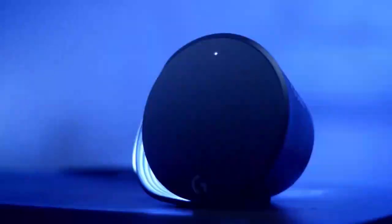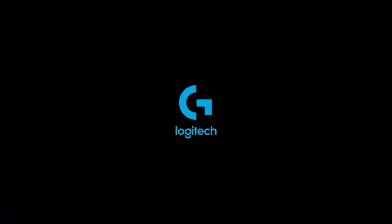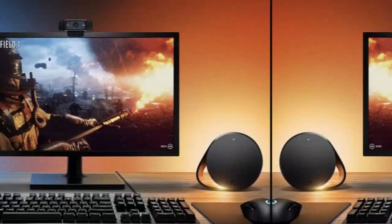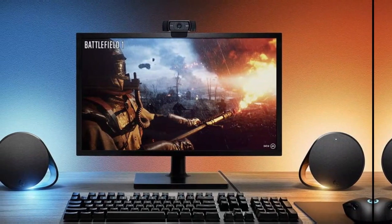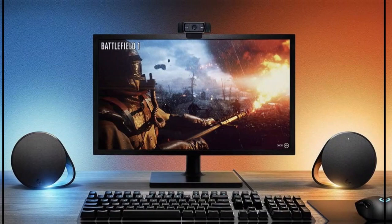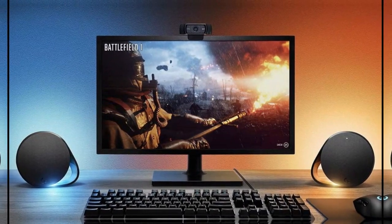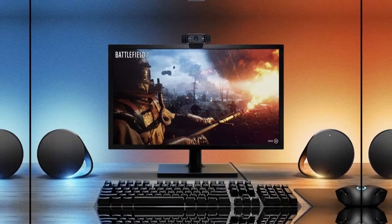In conclusion, the Logitech G560 PC Gaming Speaker System is designed to provide a comprehensive audio solution for PC gamers. Its advanced features and technologies, including 7.1 DTS:X Ultra surround sound, two speakers and subwoofer, and LightSync RGB lighting system, make it a powerful and immersive gaming audio solution that enhances your gaming experience.